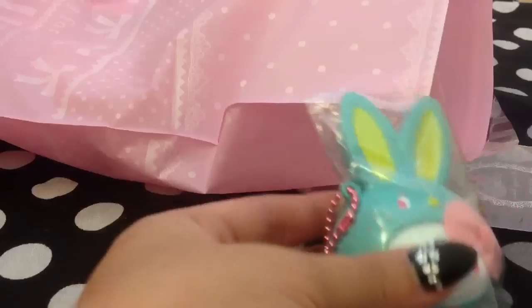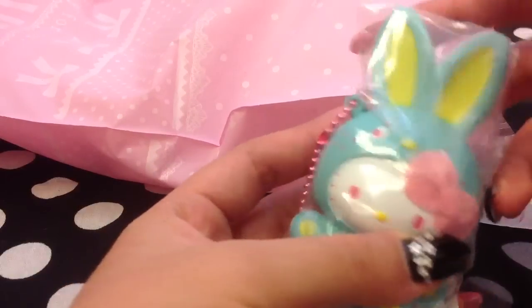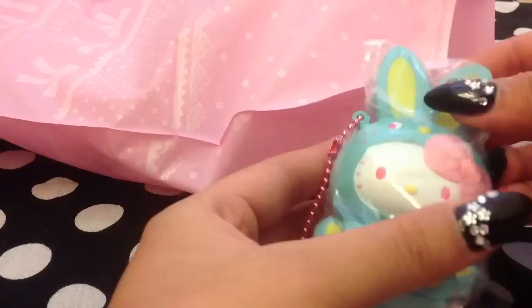Let's get started with the trade. First, we traded for this teal Hello Kitty. The defect is right there, but that's about it.